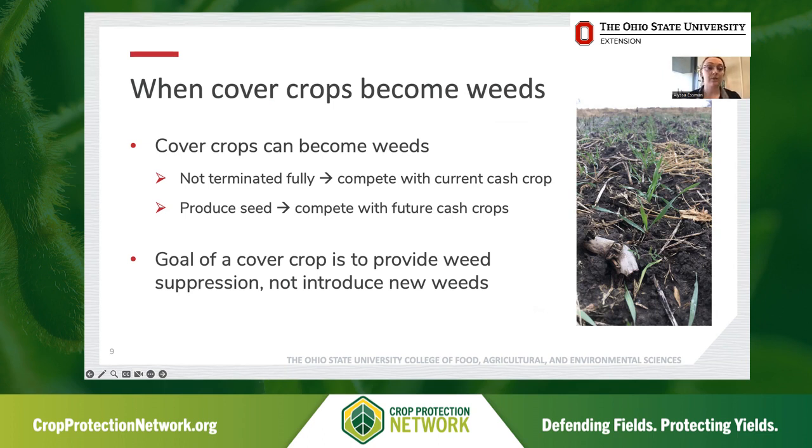There are a couple of concerns here. Instances where cover crops can become weeds include situations where the cover crop wasn't fully terminated. If we don't get an adequate kill in the spring, either before or after cash crop planting, that living cover crop might compete with the current cash crop and could influence yields. Another concern is when cover crops are actually allowed to produce seed, contributing to the soil seed bank and competing with future cash crops as weeds in future years. The goal of cover cropping is to provide weed suppression, not introduce new weeds into the system.